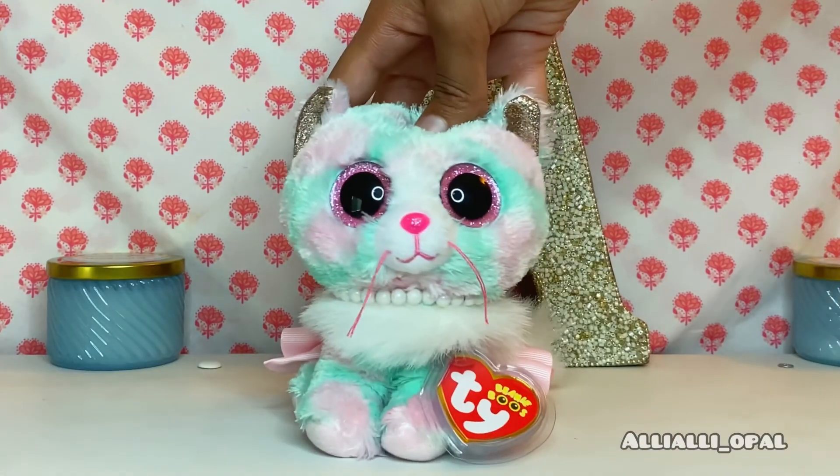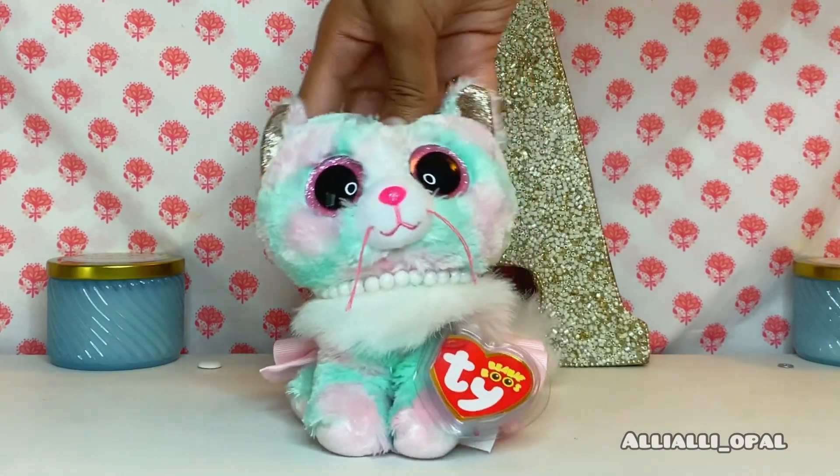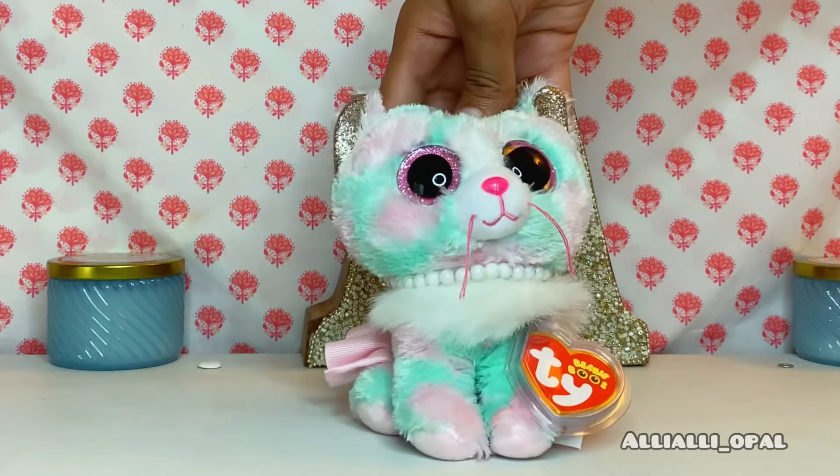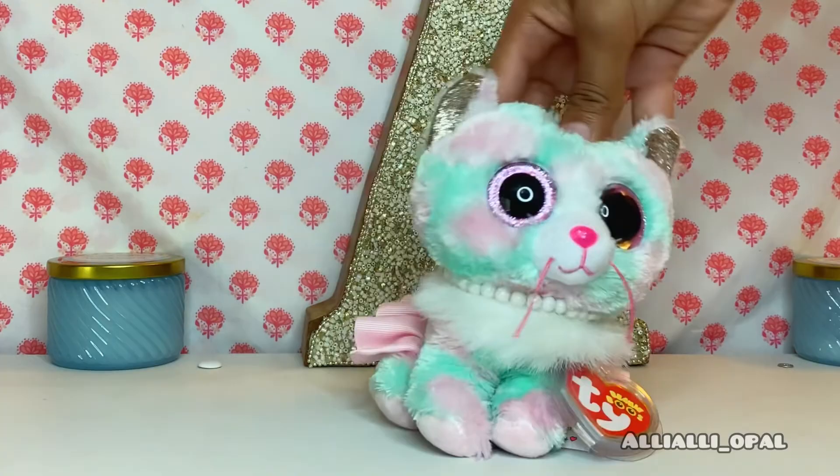If you think the Beanie Boo drawings of the humans were accurate, give this a thumbs up and comment down below which drawing was your favorite. Thank you guys for watching, and I'll see you guys next time!